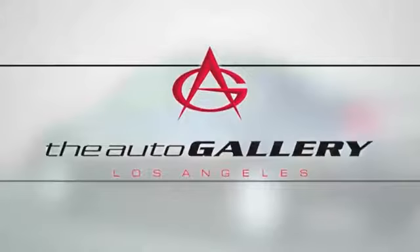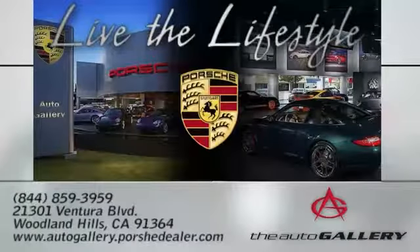The Auto Gallery, 21301 Ventura Boulevard in Woodland Hills, California.